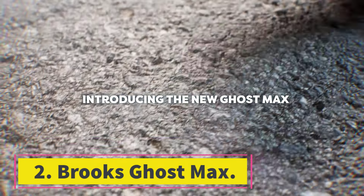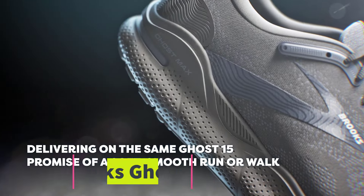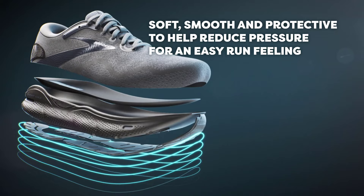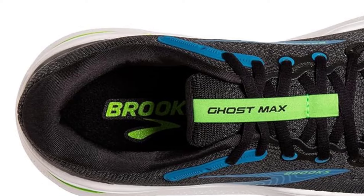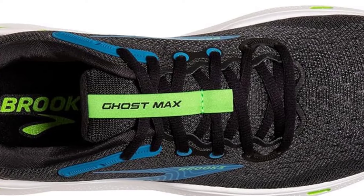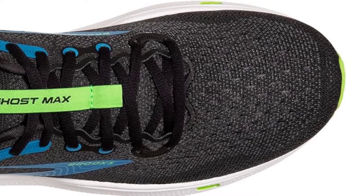Number 2: Brooks Ghost Max. The Brooks Ghost Max, boasting a substantial stack of pillowy foam cushioning, a curved metarocker outsole, and a plush mesh upper, shines in its design and performance. While Brooks is mostly known for its stability and neutral runners, this highly cushioned trainer is my new favorite in the lineup.